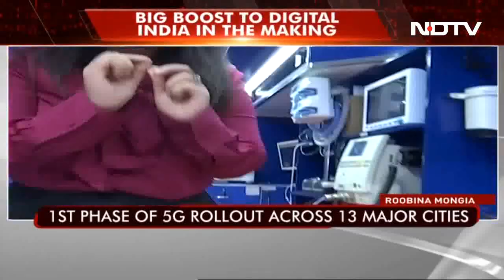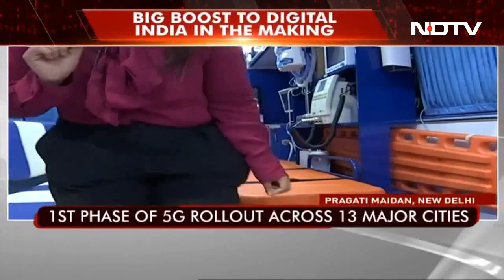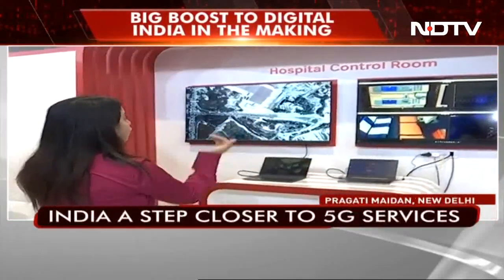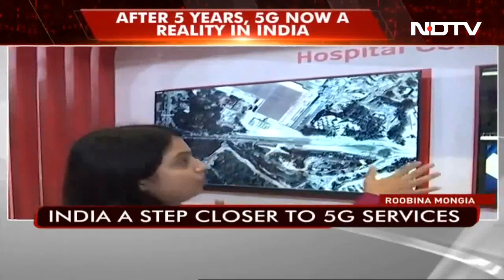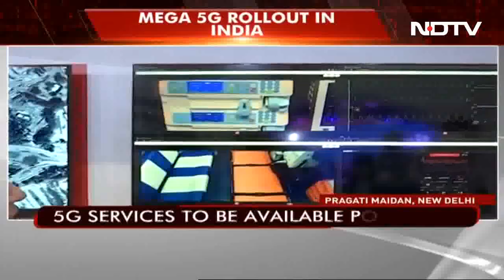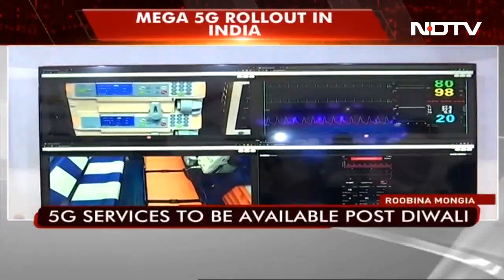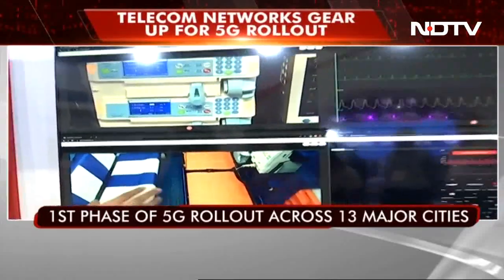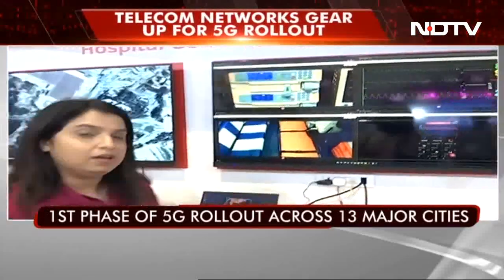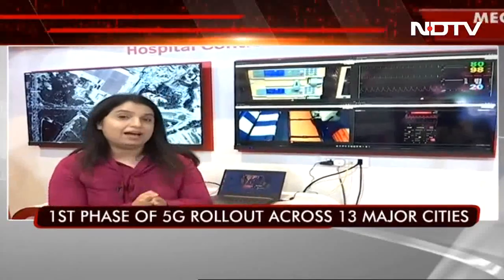I will take you to where all the screens are where the doctor is monitoring. This is what the doctor will see in the hospital control room — he can track the location of the ambulance, track the patient's significant vitals, and give real-time help with very low latency and very high speed, thanks to 5G.